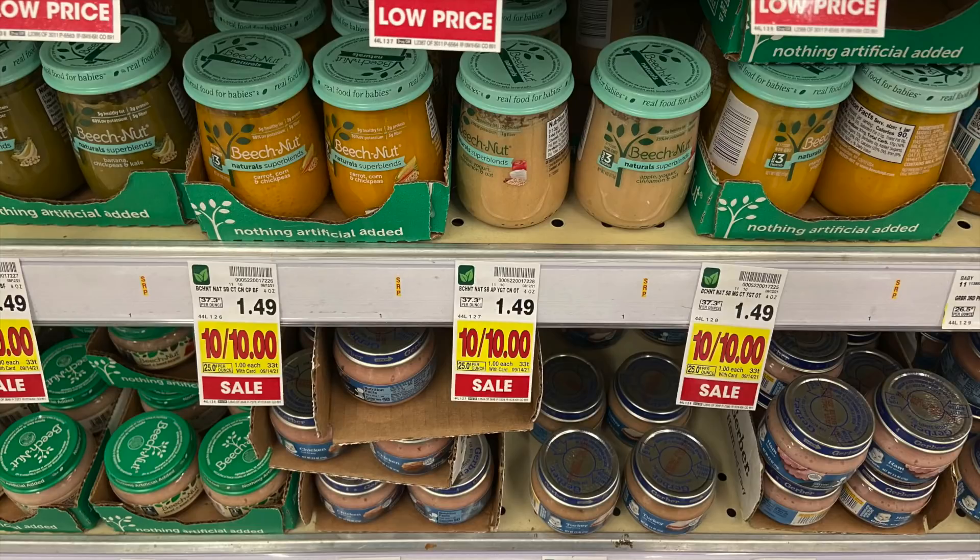Free baby food over at Kroger. Even if you don't have a baby, donate it — it's a freebie and a super awesome thing to grab that'll help hit your bonus. The Beech-Nut has to be the Super Blends baby foods. These are on a 10 for $10 sale — that's just $1 at Kroger. Just buy two for two bucks, submit to Ibotta for $1 back when you buy two, as well as Kroger Cashback for $1 back on two, making them both free.